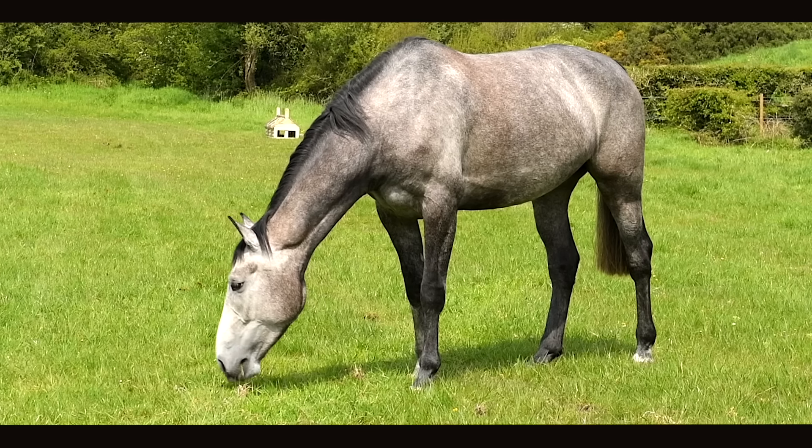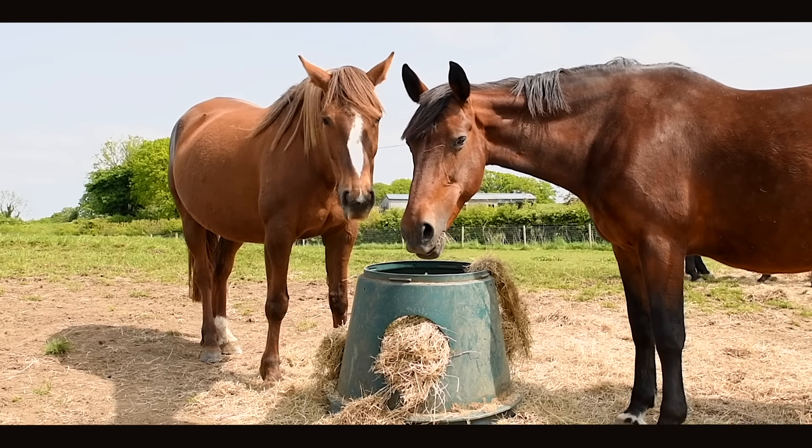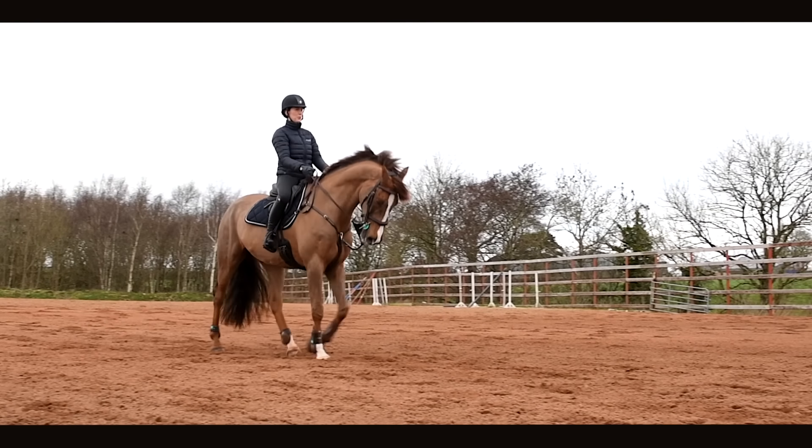Naturally, horses are trickle feeders. That means they eat small amounts of forage continuously throughout the day. The majority of digestion takes place in the hindgut, which supplies the body with up to 70% of their energy requirements daily. What makes this possible is the hindgut microbiome.